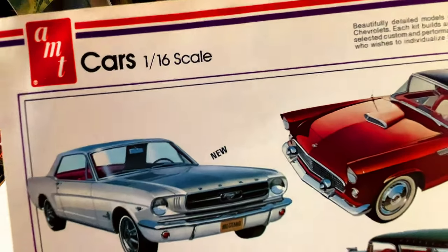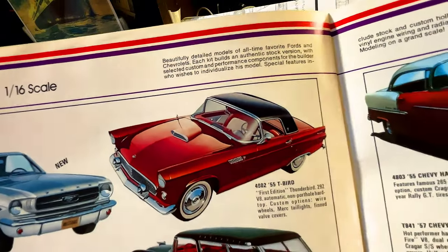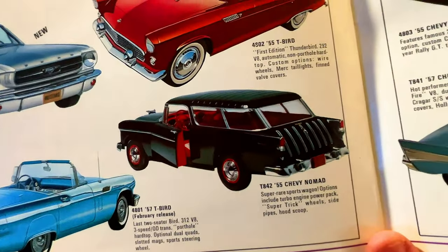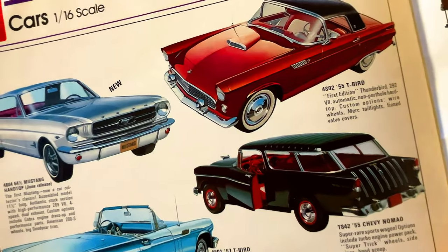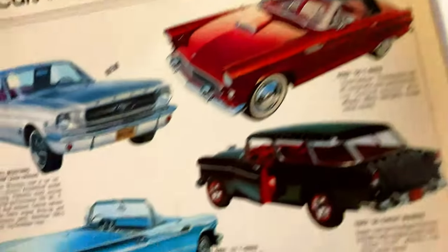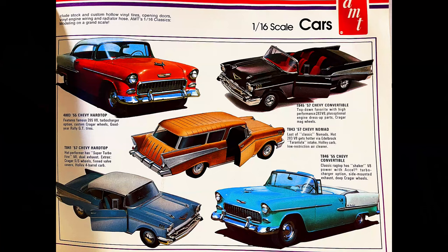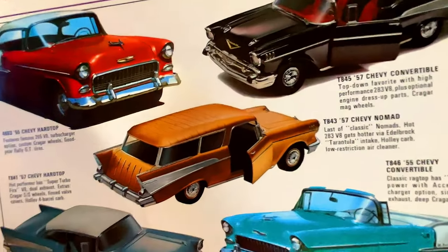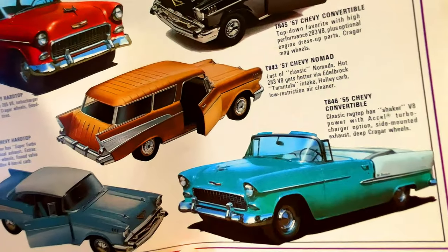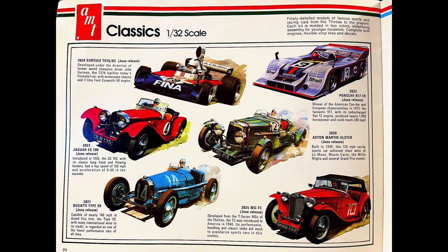These get a little larger — in 1:16 scale. I love the Mustang, and we've got the Thunderbird, the Chevy Nomad — that's a pretty cool car — and the Thunderbird Convertible. Look at how different the '55 Thunderbird looks from the '57 Thunderbird — looks like almost totally different vehicles. We've also got the Chevy Hardtop, the Convertible, the Nomad, the Convertible again, and the '57 Hardtop — all still in 1:16 scale.